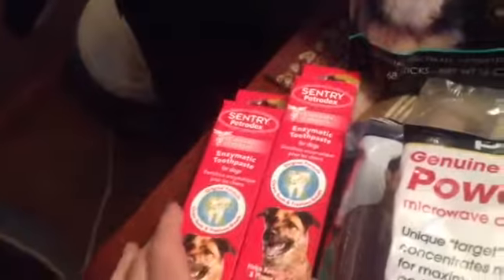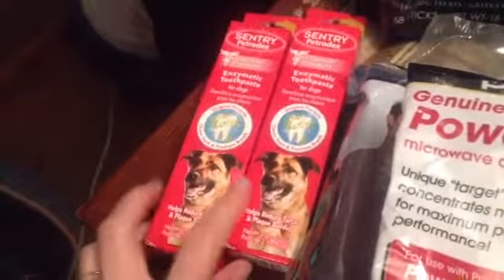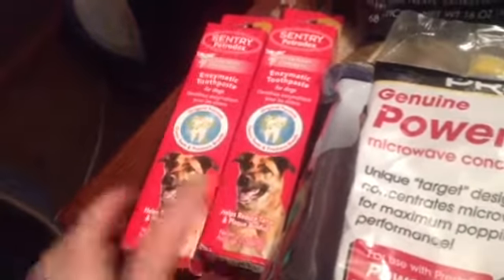We got some dog toothpaste — we always get the enzymatic kind, and this was $7.99. We got two of these. In the long run it's so good for your dog to brush their teeth. We brush ours every single day — if we miss it, it's a big deal. We just brush them with a little toothbrush. They don't love it, but they get used to it.